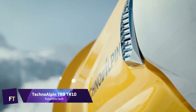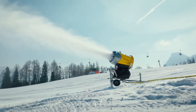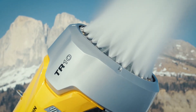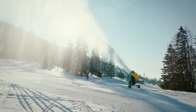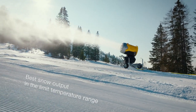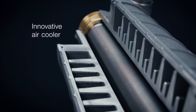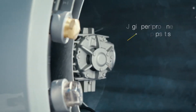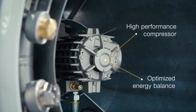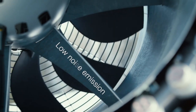TechnoAlpin TR9 and TR10. Both the TechnoAlpin TR9 and TR10 are cutting-edge snow cannons designed to create snow in an effective manner. The TR9 is known for its compact excellence, delivering better snowmaking performance with fewer noise emissions and optimized energy balance. It is equipped with superior quality components such as a turbine and compressor both powered by a single electric motor unit. Every single drop of water is transformed into snow thanks to the technology of the nozzle valve.